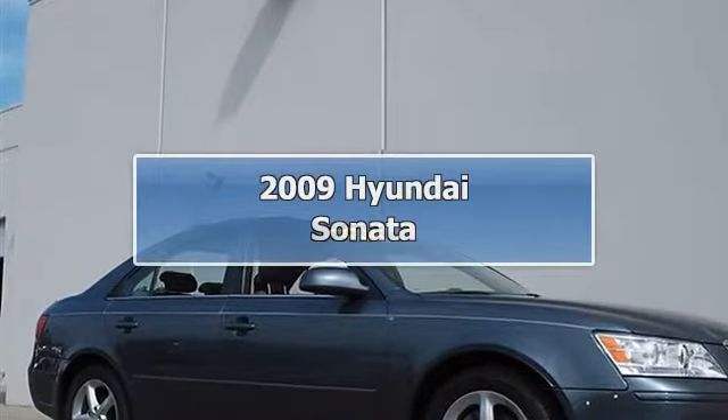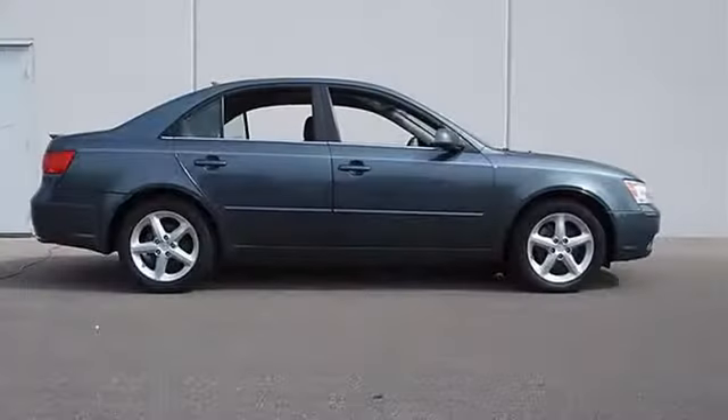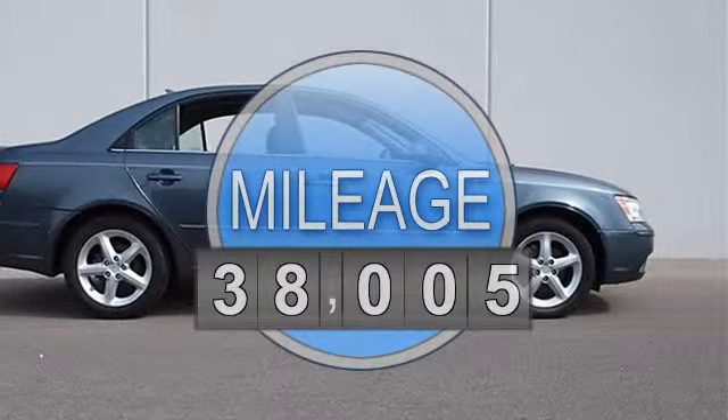2009 Hyundai Sonata, 4-door car. This vehicle features the following equipment: Automatic, Gas V6 3.3L/204, FWD front wheel drive.